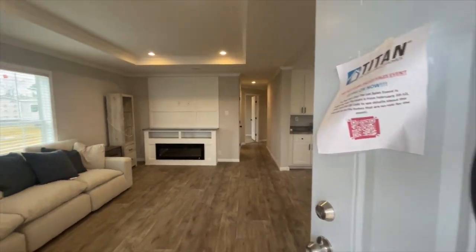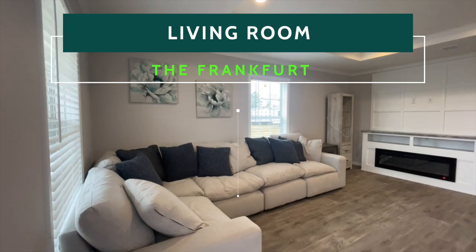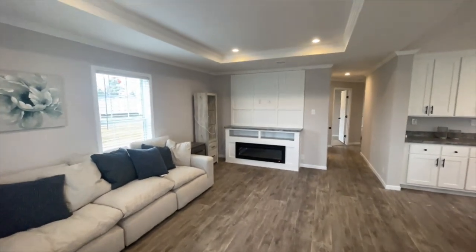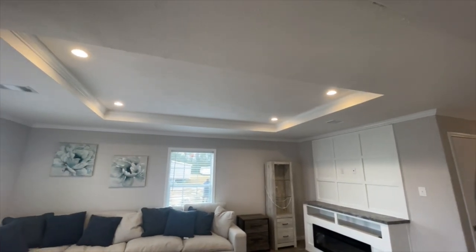As we walk into the living room, you have tray ceilings in here, can lighting, enough space, a built-in electric fireplace, a feature wall — just so much to look at. And so many of these features are standard features for Titan Homes. So let's look around the living room and see what we have.